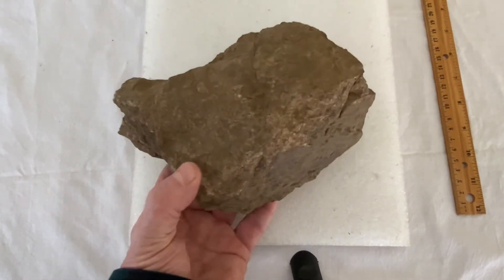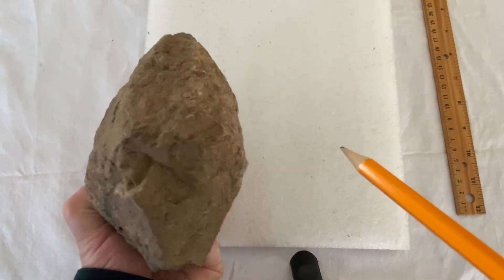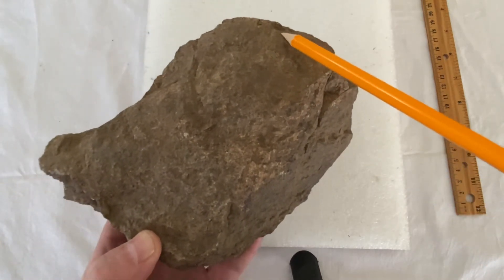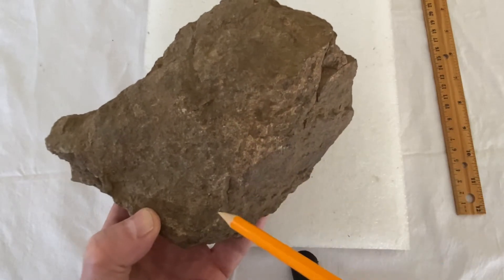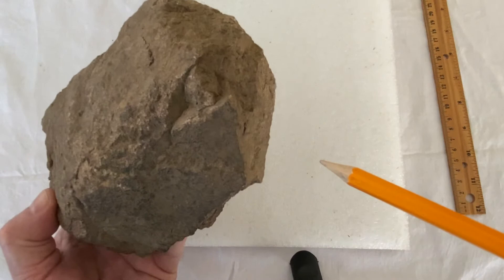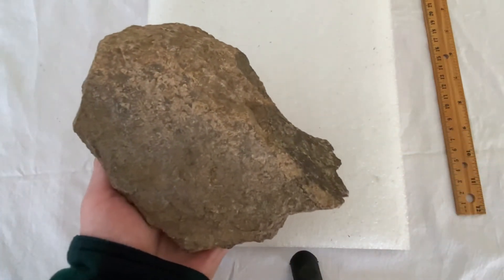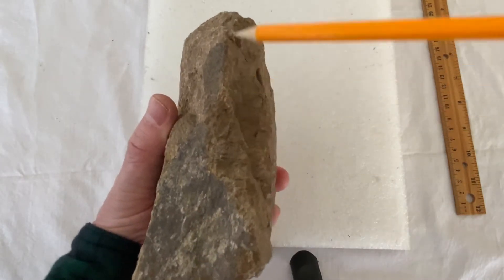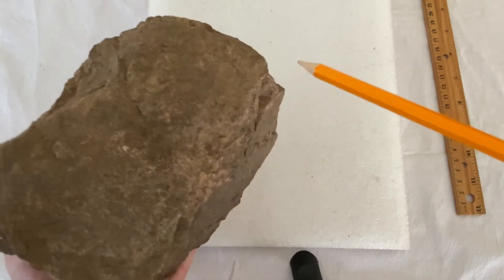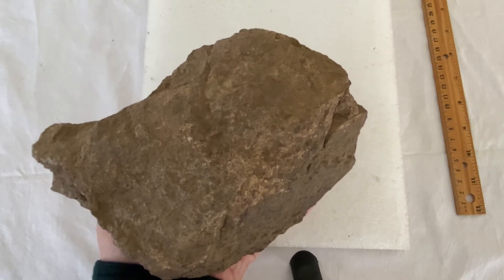This first one right here is of a big bird. Look at that eyeball carved out right through there. You have the beak right next to it. This is the top of the head. Look at the definition of the wing that comes down — it's all carved out and you have the tail. A really nice piece. That's an effigy of a bird. It's about five pounds.